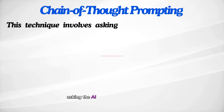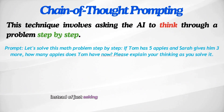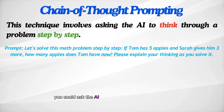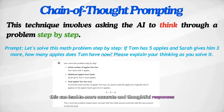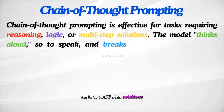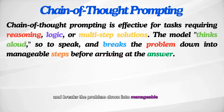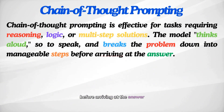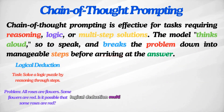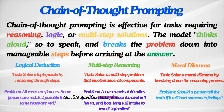Chain of thought prompting involves asking the AI to think through a problem step by step. For example, instead of just asking for the answer to a math problem, you could ask the AI to explain its reasoning process first — this can lead to more accurate and thoughtful responses. Chain of thought prompting is effective for tasks requiring reasoning, logic, or multi-step solutions. The model thinks aloud, so to speak, and breaks the problem down into manageable steps before arriving at the answer. Logical deduction, multi-step reasoning, and moral dilemmas are some examples where this technique generates the best responses.